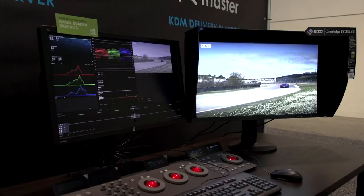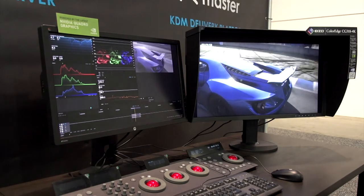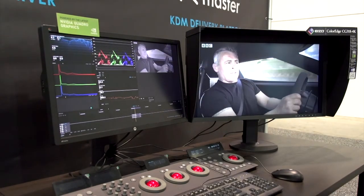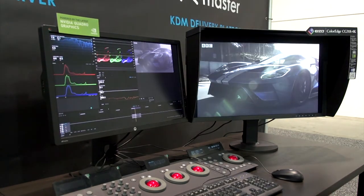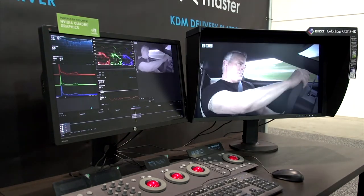All of our products support the Bluefish product range, mainly the Supernova and the Neutron cards. That can be either a single card system or a dual card system for displaying 12-bit RGB 4:4:4 up to 4K resolutions, and of course for high frame rates like 50 and 60 frames per second.